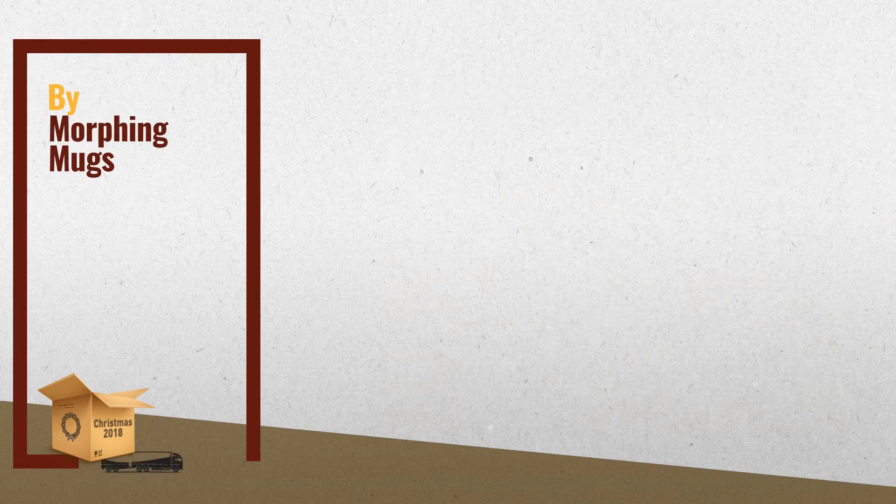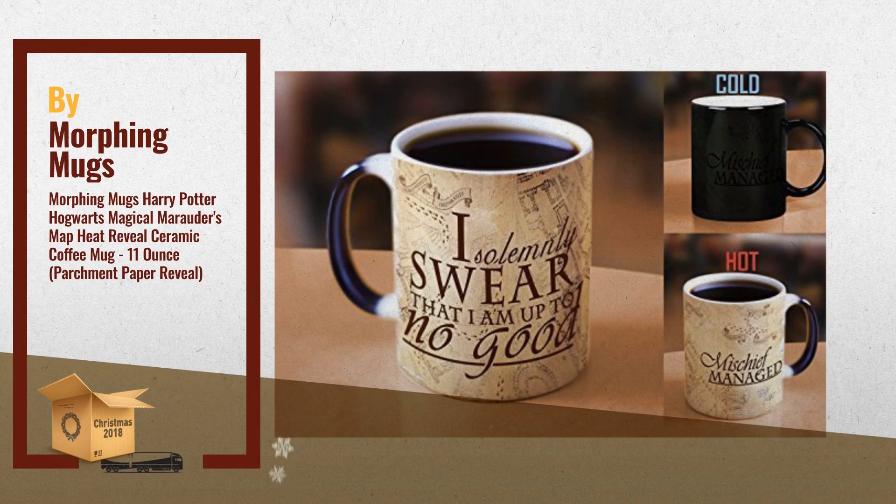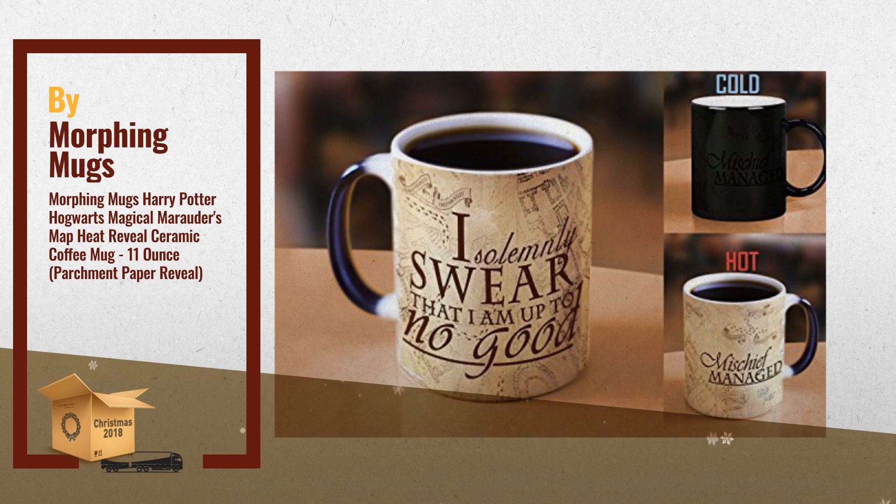Number 1: Morphing Mugs Harry Potter Hogwarts Magical Marauders Map Heat Reveal Ceramic Coffee Mug, by Morphing Mugs.